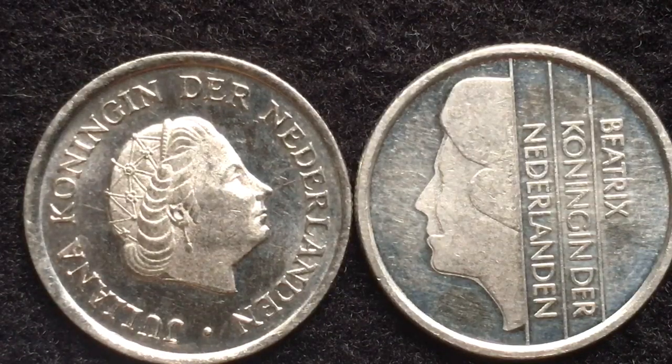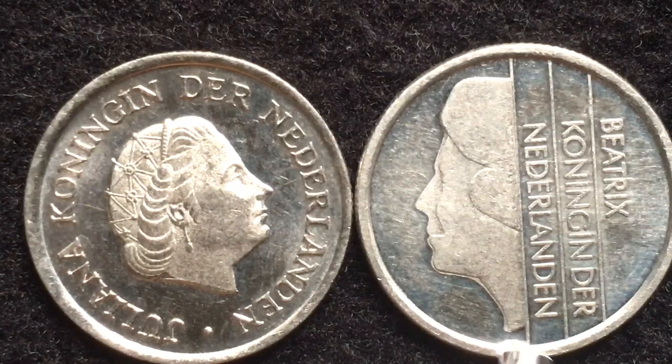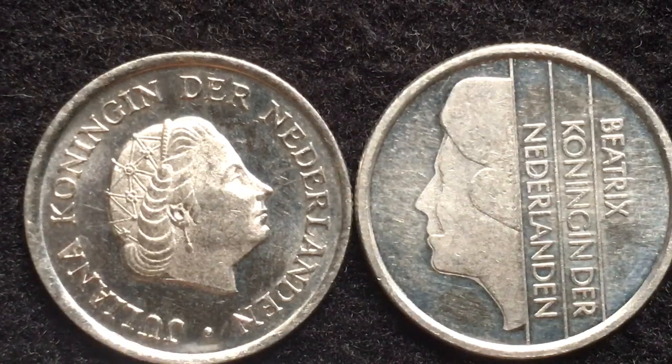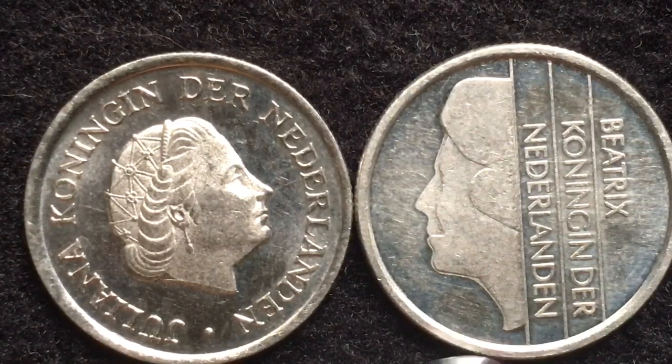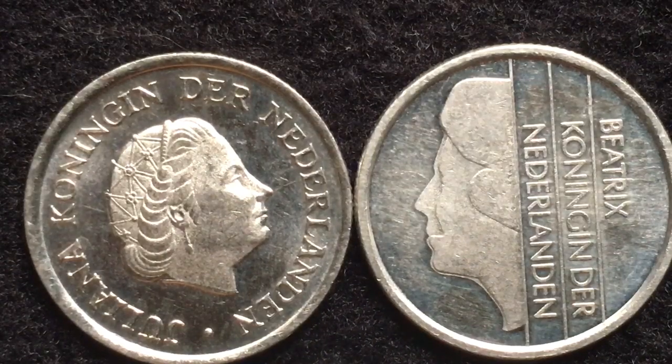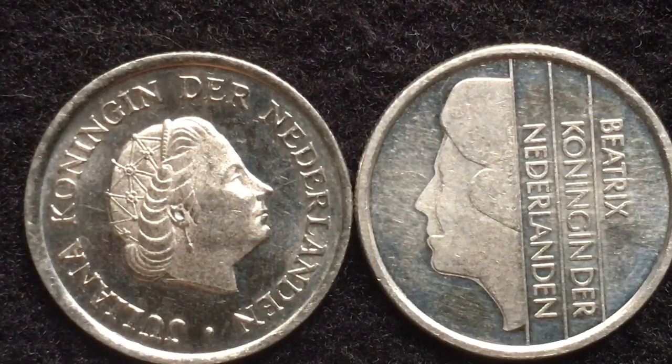The Juliana coin was made from 1950 to 1980 — 30 years — and this 1980 coin is the last of the Juliana issues. Being the last, they produced a tremendous amount of them: 159,300,000 Juliana coins were made in that final year. On the right we see the Queen Beatrice coin, made between 1982 and 2001. The Juliana coin ended in 1980 and the Beatrice coin did not come out until 1982, so there was a one-year gap in 1981 in which no coins were produced — and that is likely why so many 1980 coins were made.